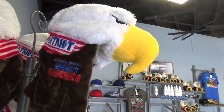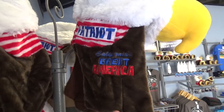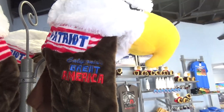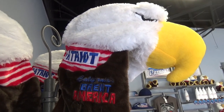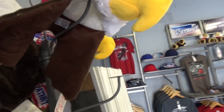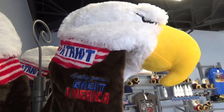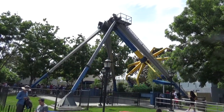By far my favorite piece of merchandise I've seen all day is this ridiculous eagle hat with flaps for the Patriot roller coaster here at California's Great America. It's fantastic — nothing I would ever wear, but it's quite the hat. It might also make the ride better because you can wear these flaps and it would maybe not hurt as bad.